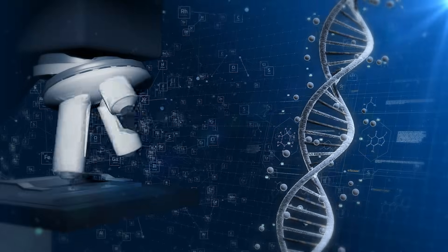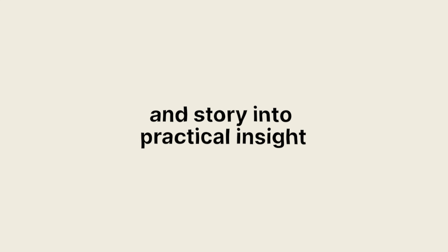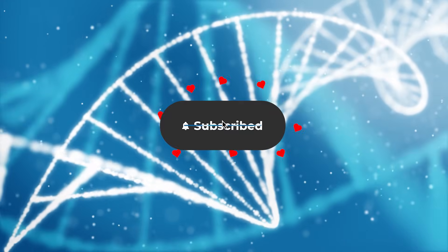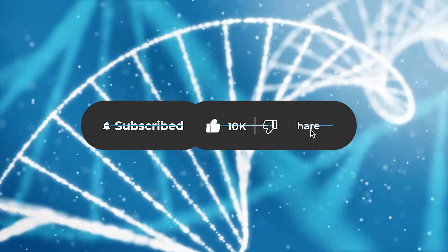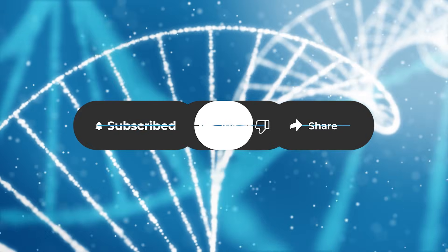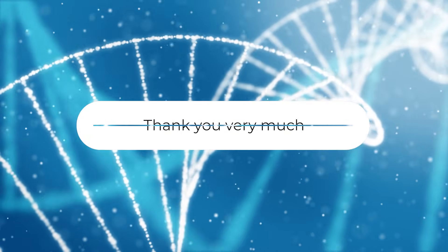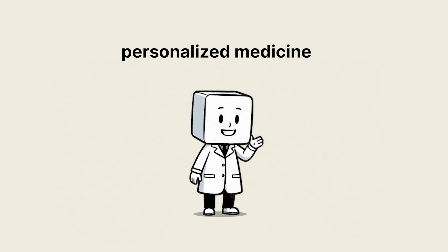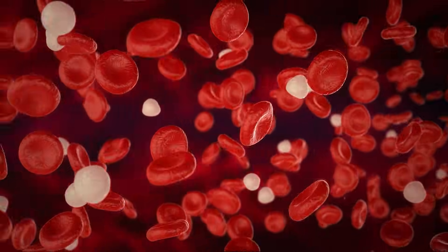If you want more deep dives that turn biology into story, and story into practical insight, subscribe to Science Unlocked. Like, share, and ring the bell so you don't miss our next episode, where we explore how blood type influences vaccine response and what that might mean for the future of personalized medicine. Your blood tells a story — keep reading it.